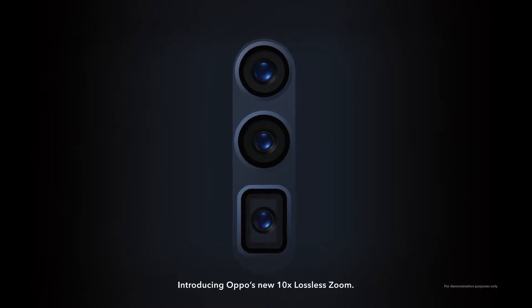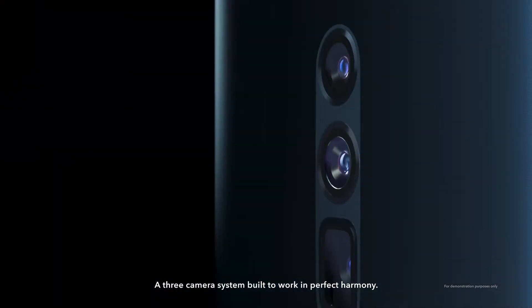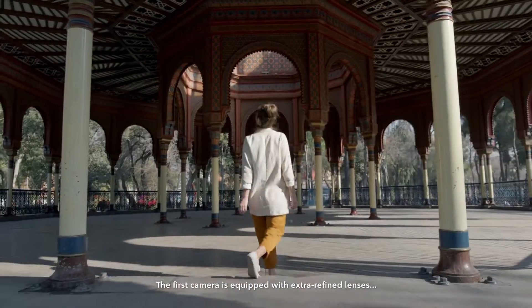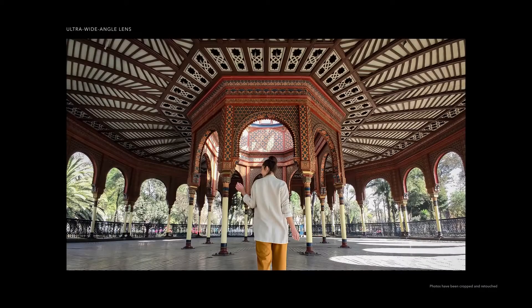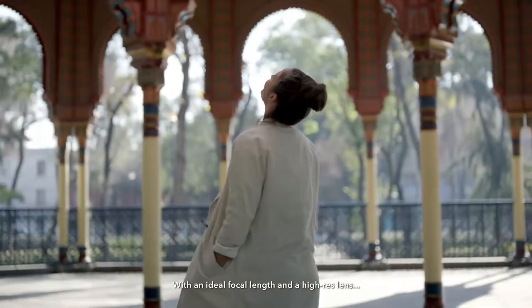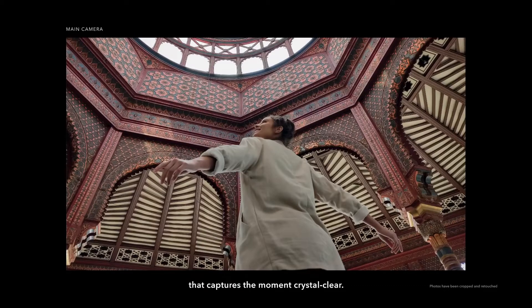Introducing OPPO's new 10x lossless zoom — a three-camera system built to work in perfect harmony. The first camera is equipped with extra-refined lenses that excel at taking ultra-wide angles. The second 48-megapixel camera is for daily life, with an ideal focal length and a high-res lens that captures the moment crystal clear.